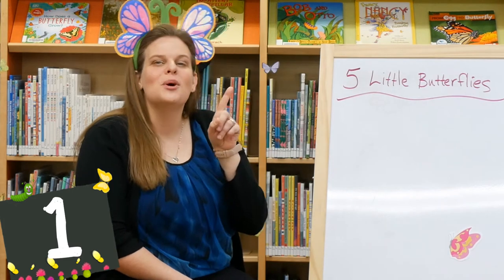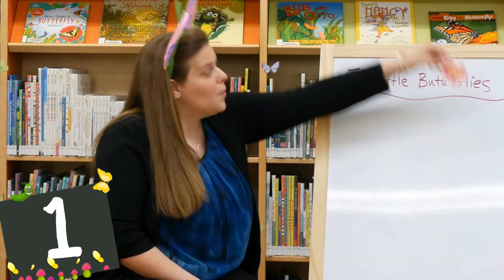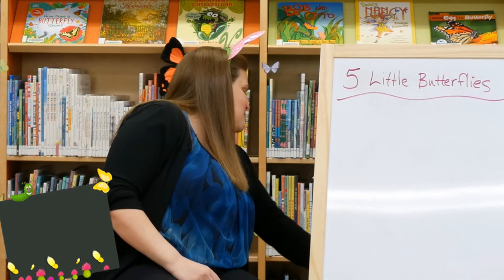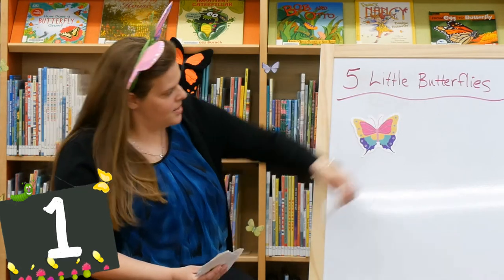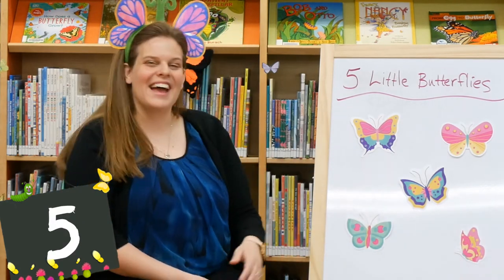Just one left. One little butterfly, now the only one. She flew off, and then there were none. Shall we bring our butterflies back? Let's put them back on the board and count them together. Ready? One, two, three, four, five. Thank you guys for helping me count.